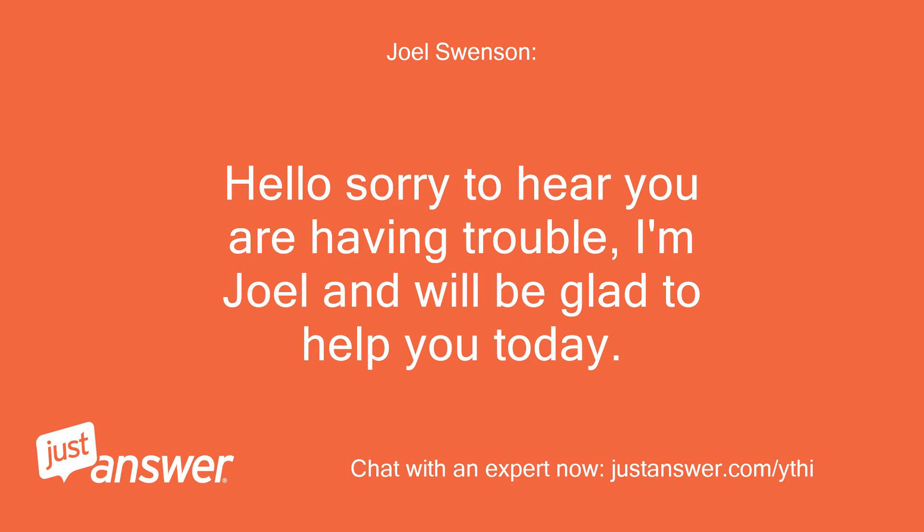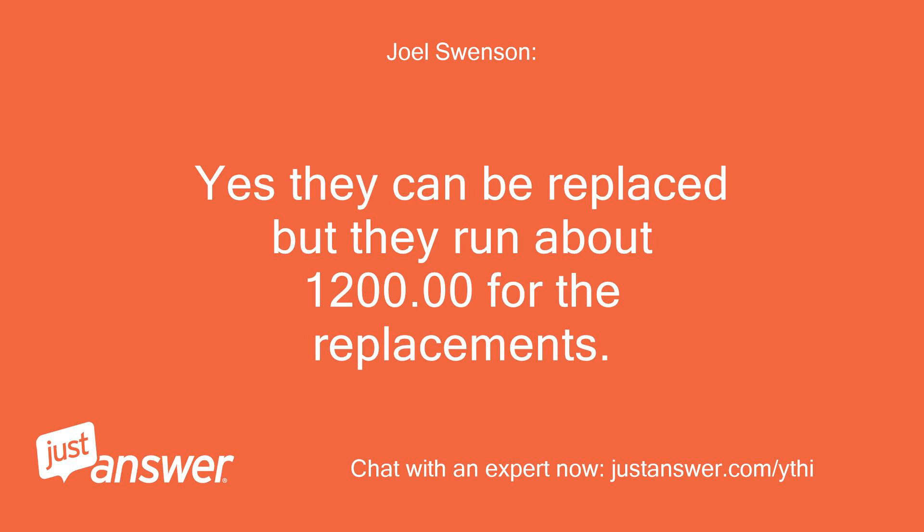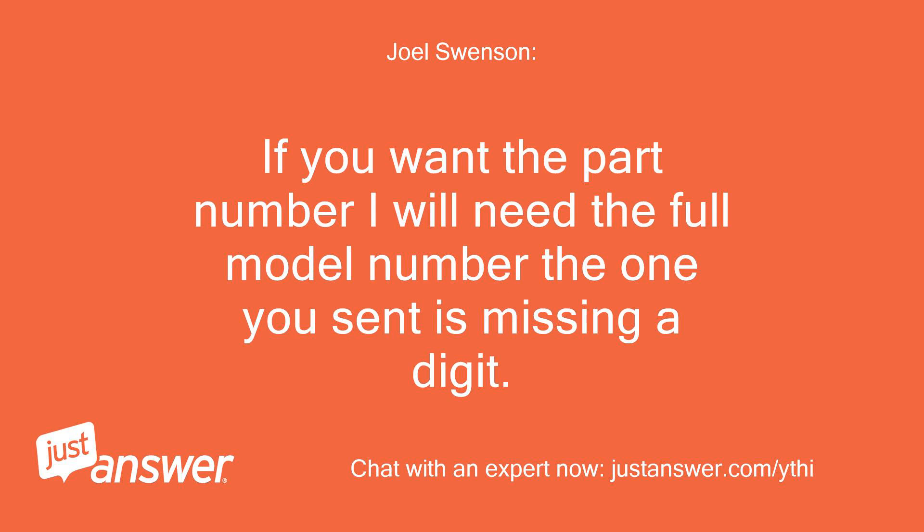Hello, sorry to hear you are having trouble. I'm Joel and will be glad to help you today. Yes, they can be replaced, but they run about $1,200 for the replacement. If you want the part number, I will need the full model number — the one you sent is missing a digit.